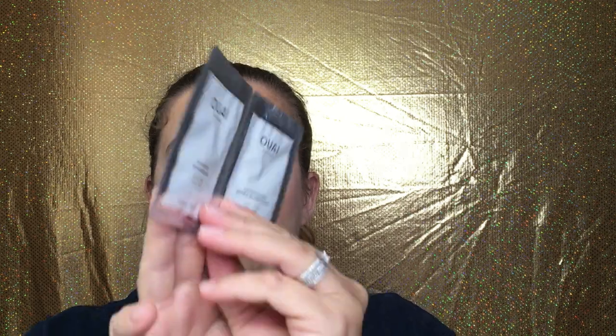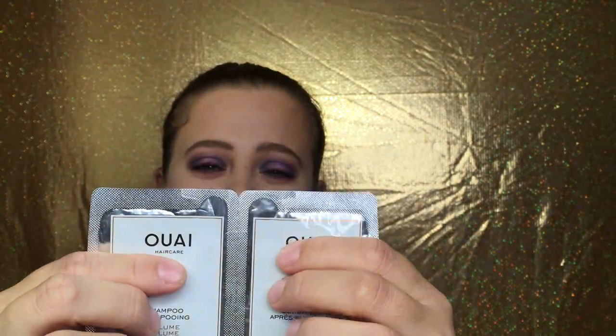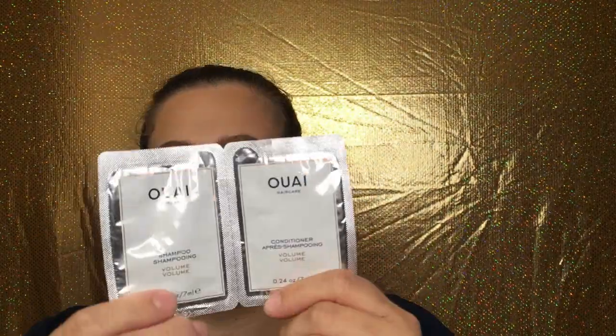The first thing we have in here is from Way — this is a shampoo and conditioner for volume. I really enjoy Way. I like the little samples they send me. I can go either way on the perfume sample — sometimes I like it, sometimes I don't — but I always seem to enjoy the shampoo and conditioner they send.